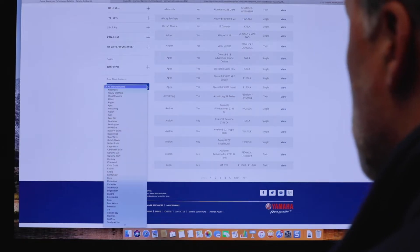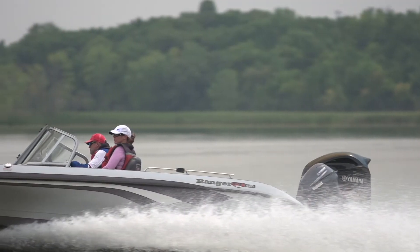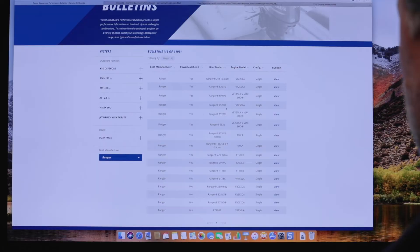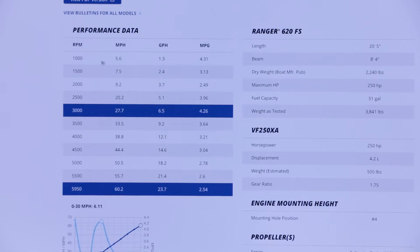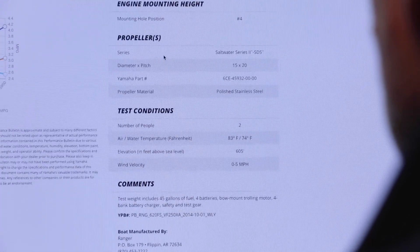Both brands are listed in alphabetical order to make it easy to find the brand you are interested in. I run a Ranger 620FS with a Yamaha 250 VMAX. Yamaha performance bulletins share key performance characteristics including miles per hour, fuel consumption data at various RPM, and more, and the data is gathered during real-world tests.